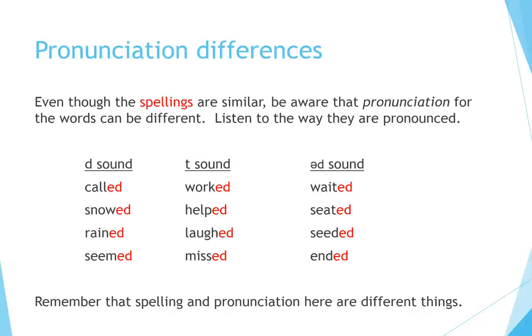Pronunciation differences. Even though the spellings are similar, be aware that pronunciation for the words can be different. D sound: called, snowed, rained, seemed. T sound: worked, helped, laughed, missed. UD sound: waited, seeded, ended. Remember that spelling and pronunciation here are different things.